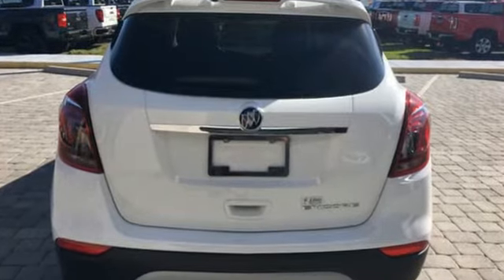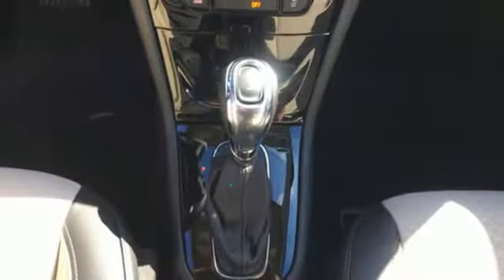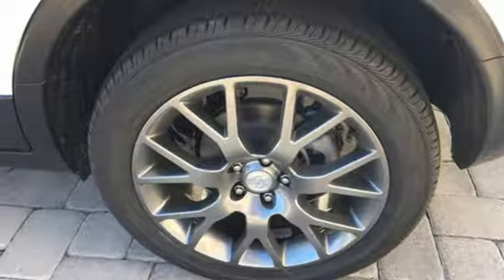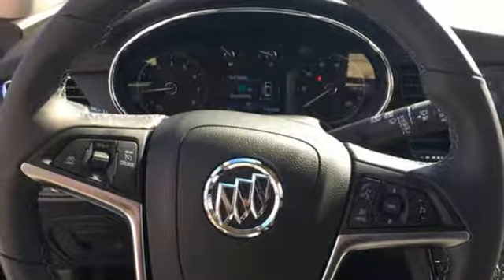Turbo inline 4-cylinder engine, dual zone climate control, integrated navigation system with voice activation, auto dimming rear view mirror, manual tilting steering column, power heated mirrors, streaming audio, aluminum wheels, doors and push button start proximity key, and automatic transmission.